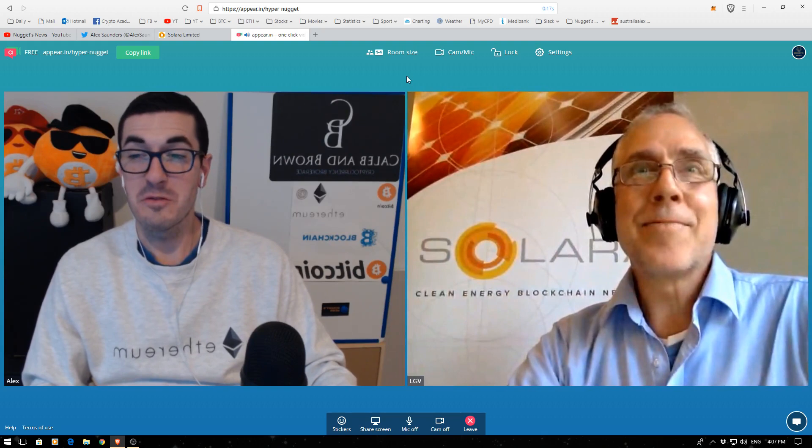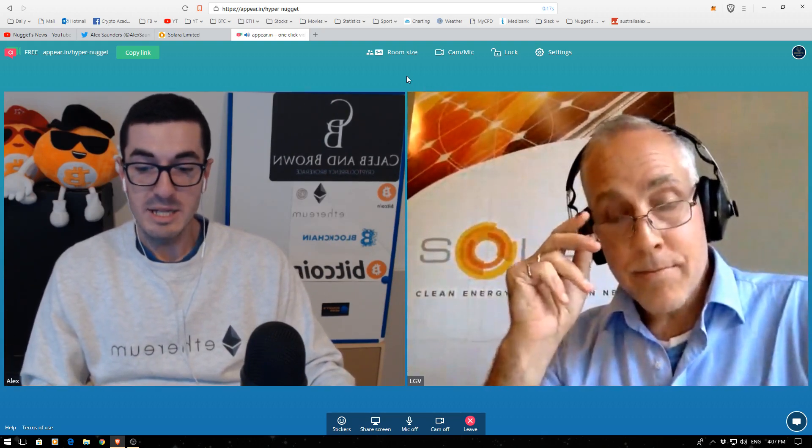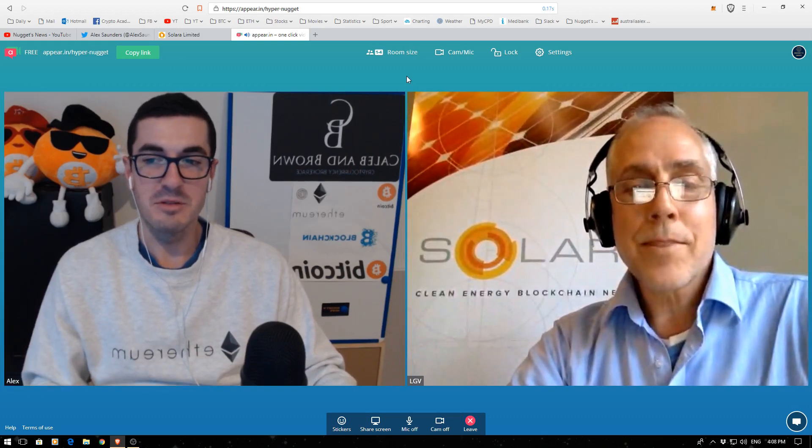All the followers out there are pretty familiar with the renewable energy space and how it's a great way to implement those blockchain solutions. So a bit of background — how did you get into the crypto space in general, and what's the project aiming to achieve?